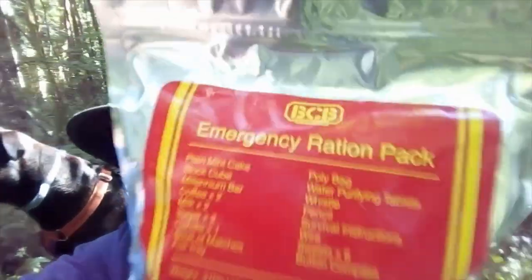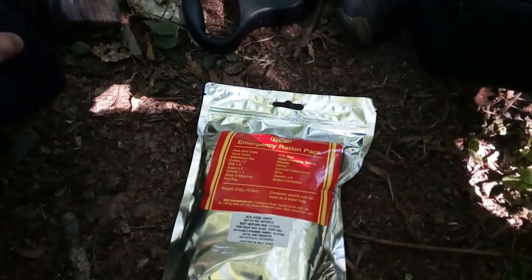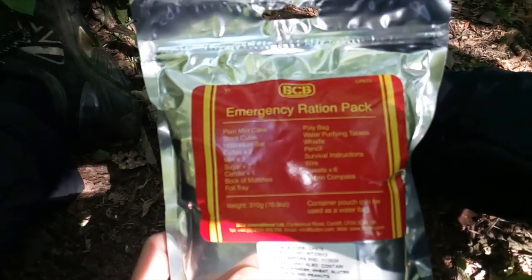Hi guys, I'm Fender from Dopey Dog, and you can see we're out. Today I'm going to go through the BCB Emergency Russian Pack. So stay tuned. As I said, today I'm going through the Emergency Russian Pack from BCB.